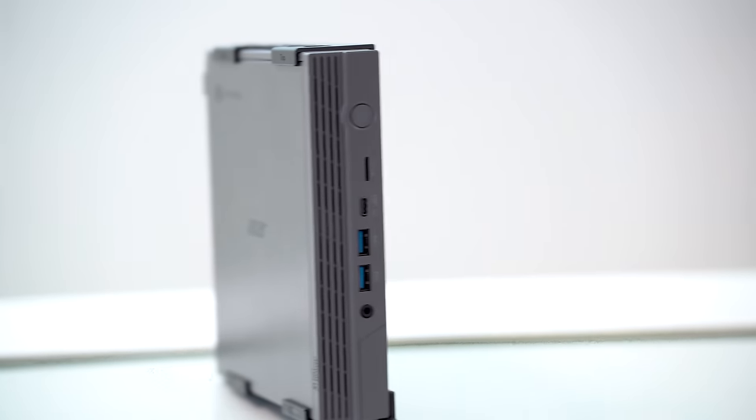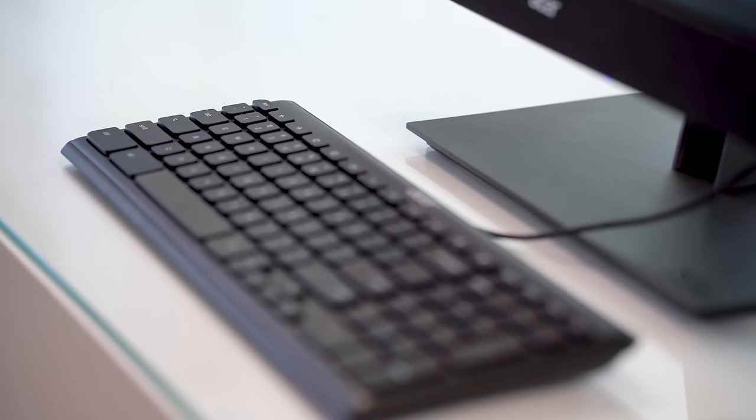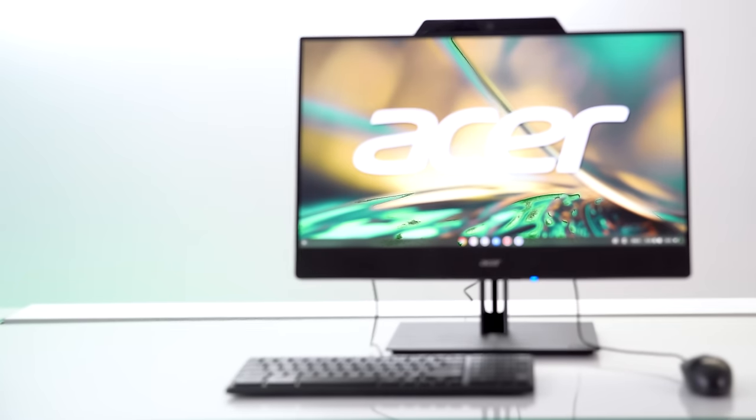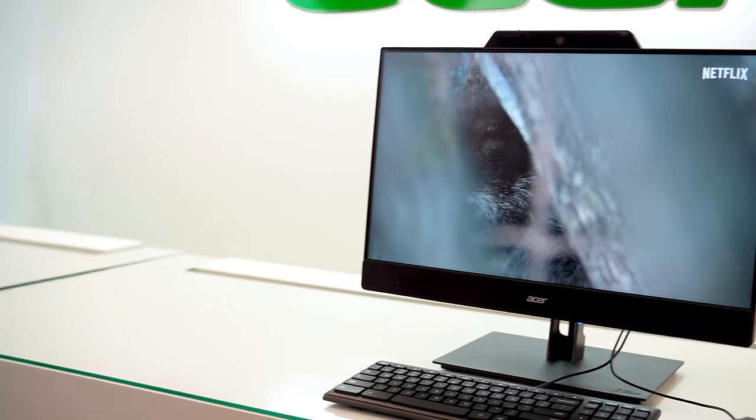The huge benefit of this is that it's modular, meaning you can easily upgrade the PC when the time comes. So it's designed to be future-proof like a regular desktop, but similar to an all-in-one, able to fit into any space. You don't need to make room for a tower or save space by being confined to the smaller screen of a laptop, because this is all the room that it takes.